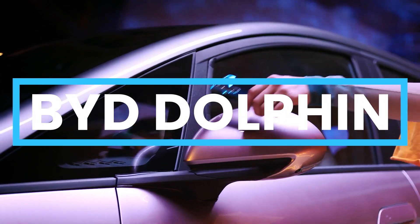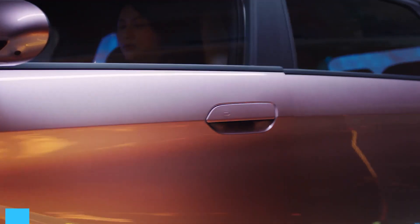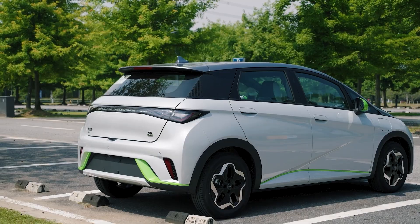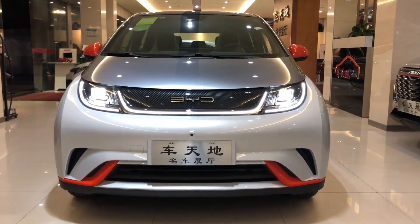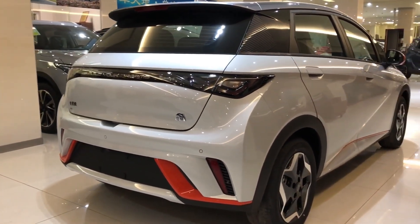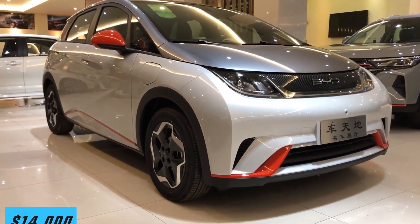The BYD Dolphin is an all-purpose little city car built on BYD's new 3.0 Ocean platform and using blade batteries, one of the safest battery options available. The car could also be the cheapest Chinese EV on the market, with prices starting from just $14,000. Here's everything you need to know about the BYD Dolphin.